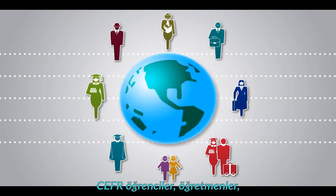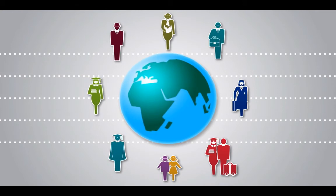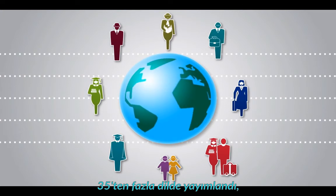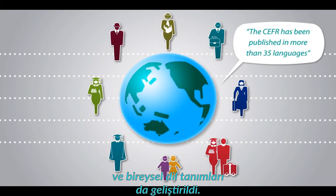It is used by learners, teachers, universities, governments and employers. The CEFR has been very influential and not only in Europe. It has been published in more than 35 languages and descriptions of individual languages have also been developed.